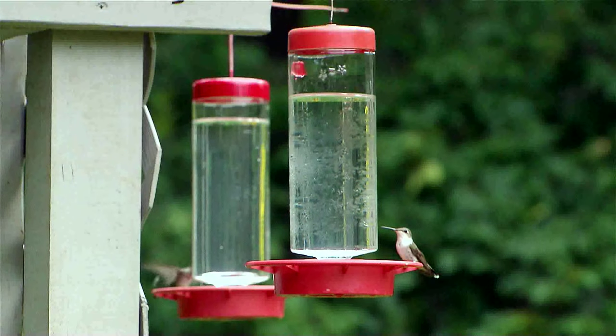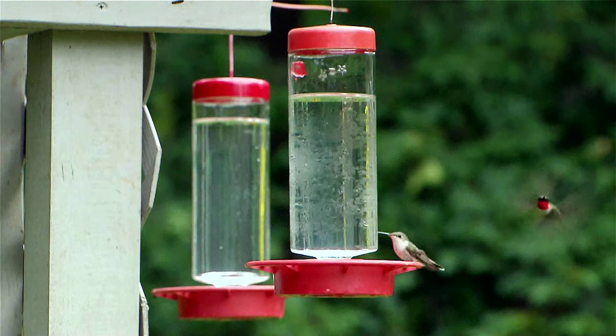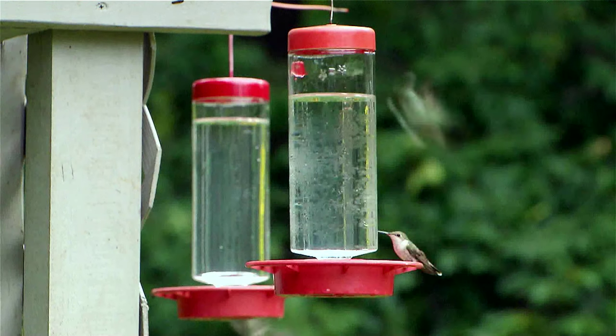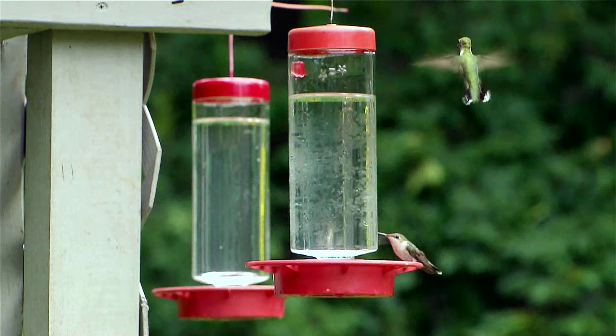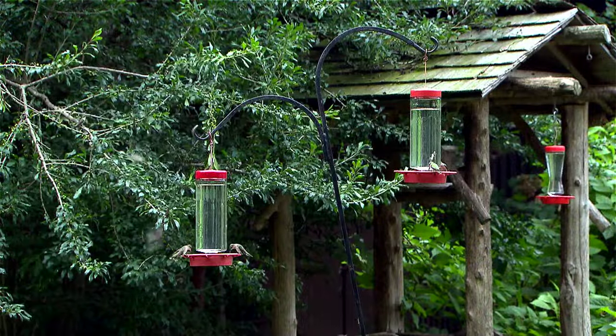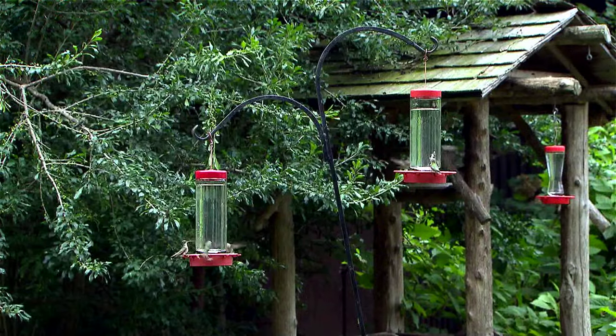Sometimes it can be a little confusing. People look at hummingbirds and they think they're seeing several different types because from one to another they could look different. They're called ruby-throated because the adult males have a bright ruby-colored throat, but the females and the young ones don't. So some have a red throat and some don't.